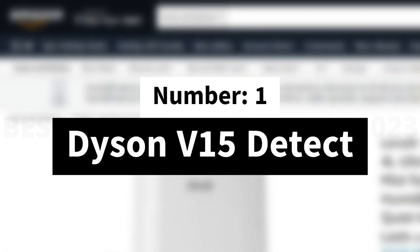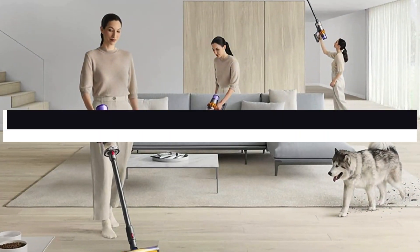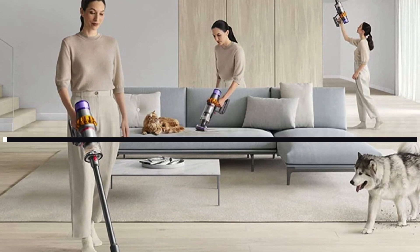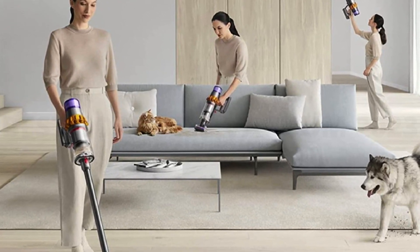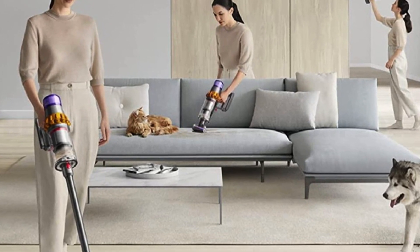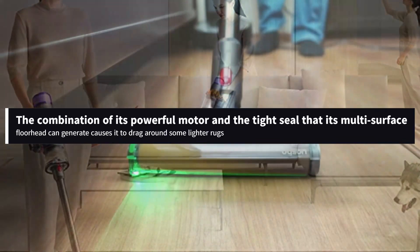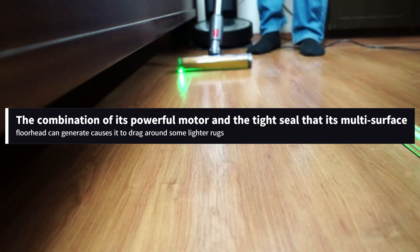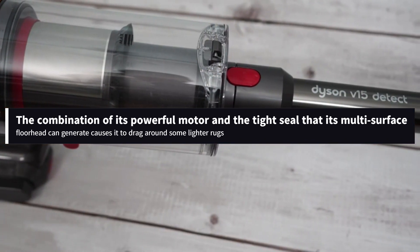Number 1: Dyson V15 Detect. The Dyson V15 Detect is the best cordless vacuum we've tested. This cordless stick vacuum can easily handle pet hair, as well as solid debris on both low and high-pile carpets. The combination of its powerful motor and the tight seal that its multi-surface floor head can generate causes it to drag around some lighter rugs.